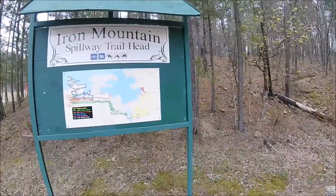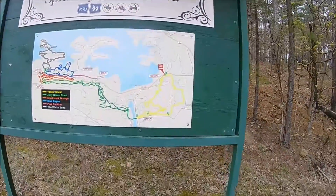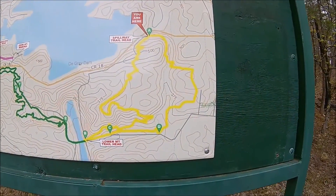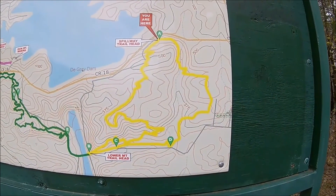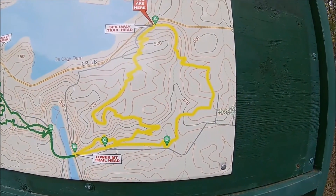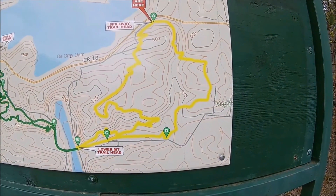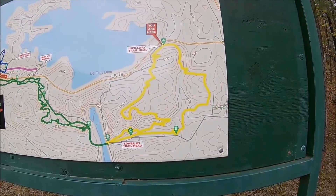We're going to be hiking on this Iron Mountain Spillway Trail here. We are going to attempt to do this yellow one. Tried it twice and got started too late. We'll see.